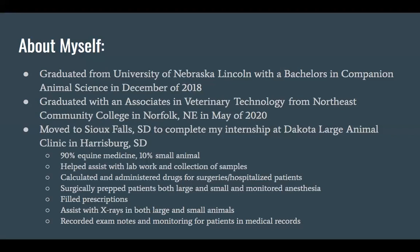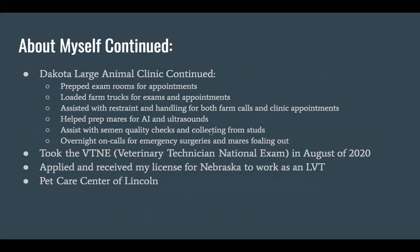I would help calculate and administer drugs for surgeries and hospitalized patients. I did help surgically prep the patients, both large and small animals, and monitor anesthesia. We were at a facility that could perform equine surgeries, which was really cool because not a lot of clinics have the capability of lifting up a horse and placing them on the surgery table. I helped fill prescriptions and assisted with x-rays in both horses and dogs and cats.